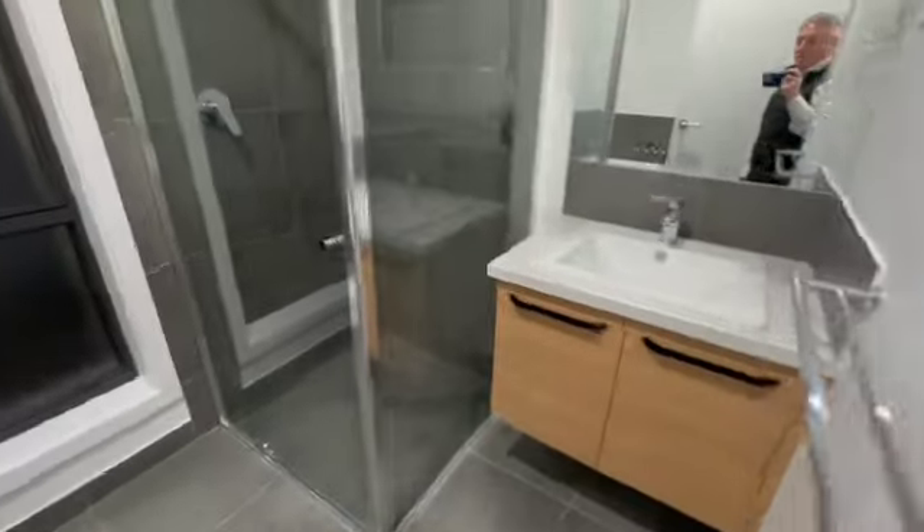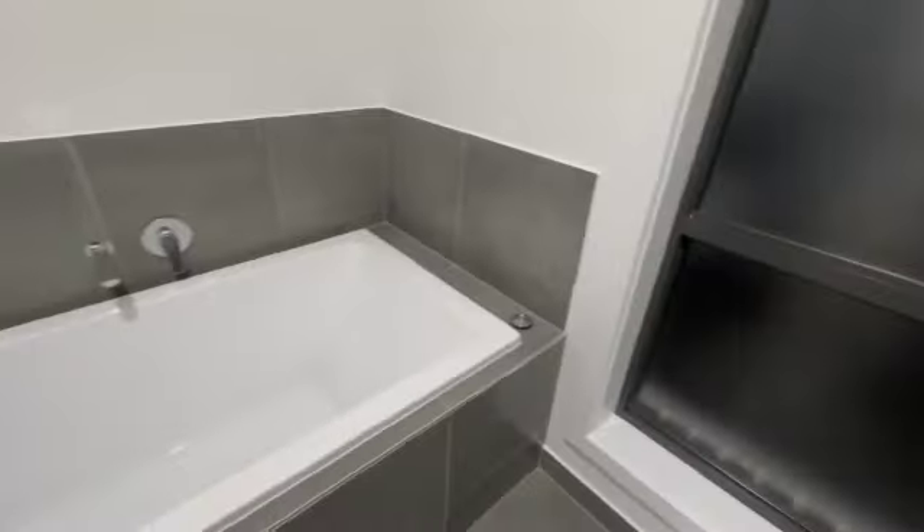Full bathroom configuration in here with a shower and bath, separate toilet, and the third bedroom in here also with built-in robes.